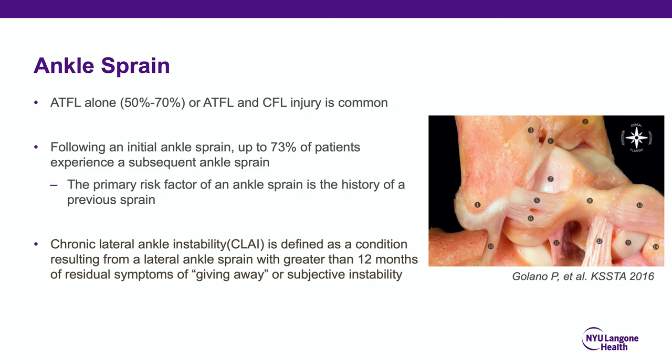Following a typical ankle sprain, up to 70% of patients will experience a subsequent ankle sprain if not treated with the appropriate triple-phase rehab. Therefore, the primary risk factor of an ankle sprain is a previous ankle sprain. Chronic lateral ankle instability is defined as the condition resulting from a lateral ankle sprain with greater than 12 months of residual symptoms, giving way, or subjective functional instability.